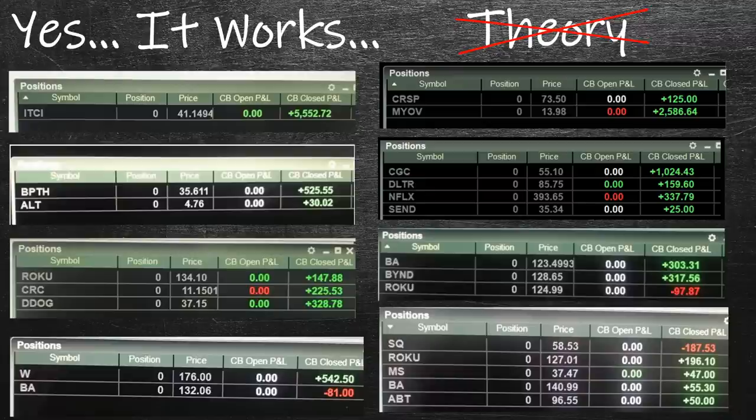The point right now is that this is not theory. This is not me sitting here saying, well, I think it'll work this way or it should work if you do these things. None of that — this is all proven. You have the results here and then you're going to see more live trading in a little bit.